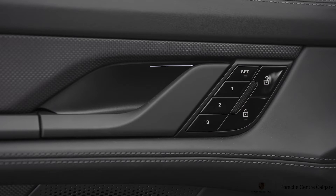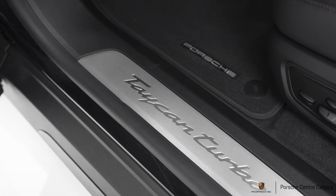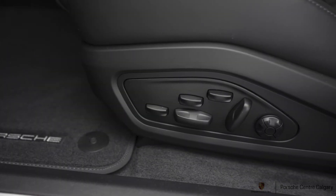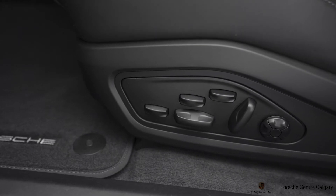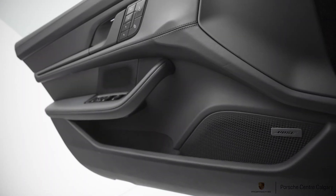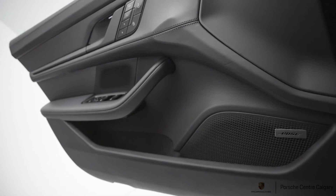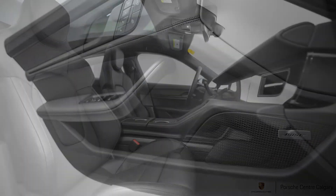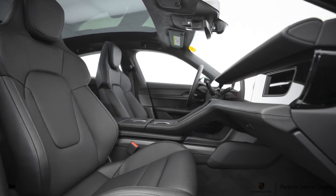We added the premium package to this car, which gives you the fixed glass roof, surround view cameras, thermal insulated glass, the ionizer inside for air purification, lane change assist — which is your blind spot warning — and ventilated seats to go along with the standard heated seats. The roof is, I believe, a seven-layered glass roof. It is fixed, so it does not open, but it does a great job keeping out heat, UV, and noise.